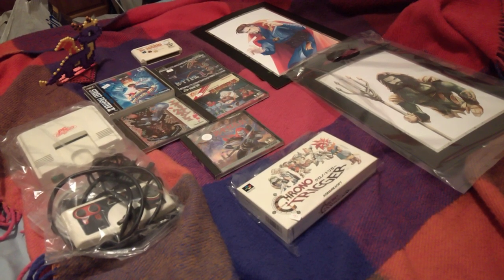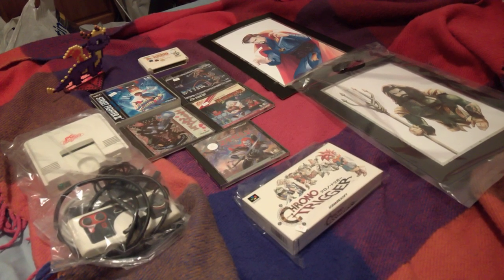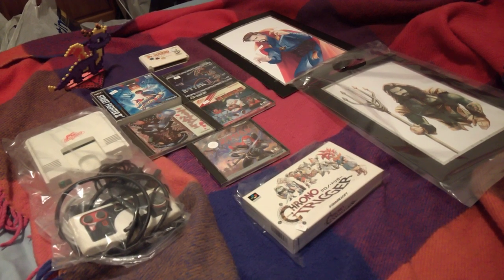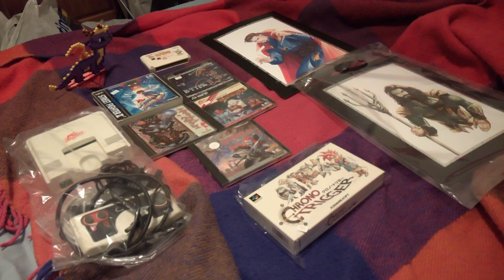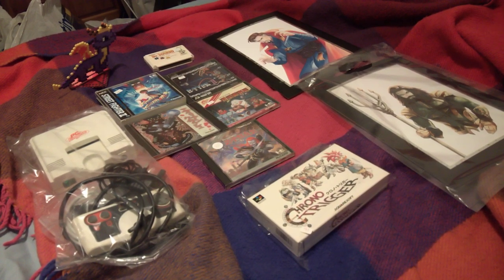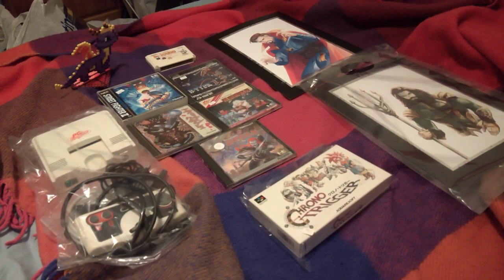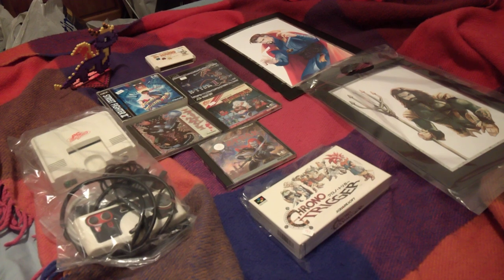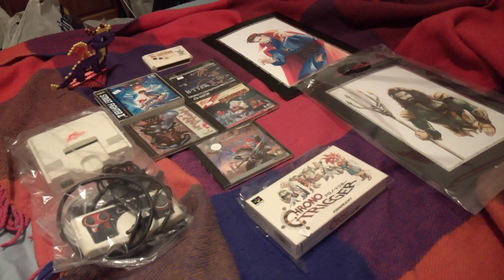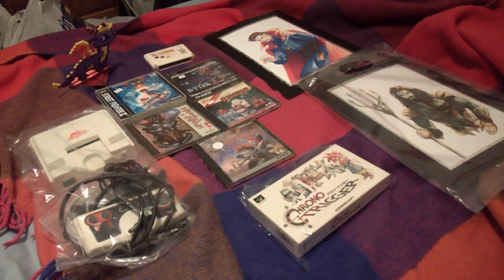Hey guys, hope you're all doing well. Beth Bair here and today I'll be sharing with you my pickups from the Retro Collect video game market that was held in Doncaster Dome on March the 3rd. I just want to start off by saying how amazing the event actually was this time around — really good deals, and it was really, really busy with sellers and buyers. It was crazy.